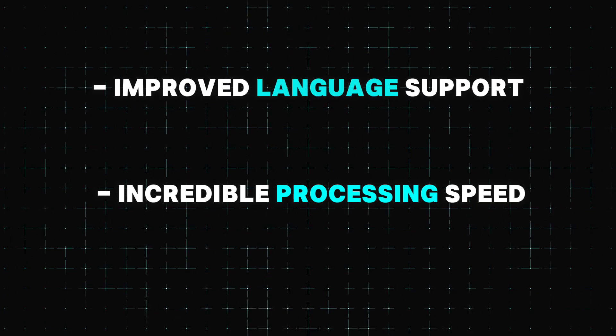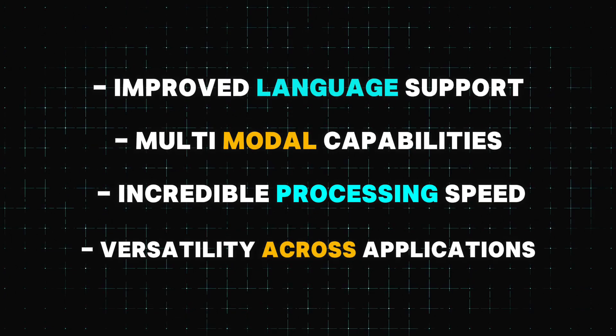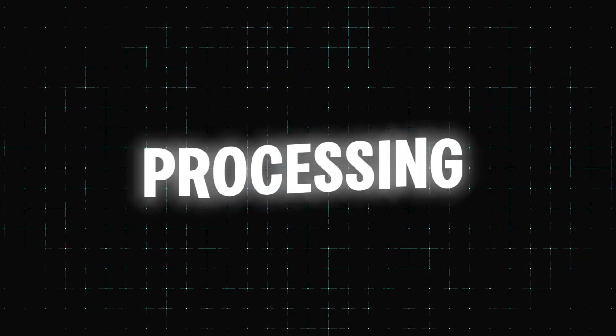So what makes ChatGPT 4.0 so powerful? Let's break it down: incredible processing speed, improved language support, multi-modal capabilities, and versatility across applications. I will show them to you one by one, starting with processing speed.